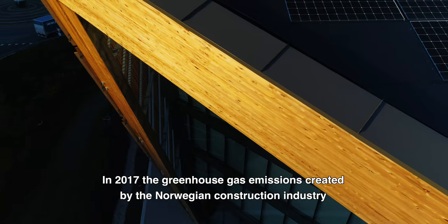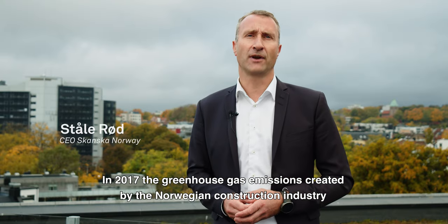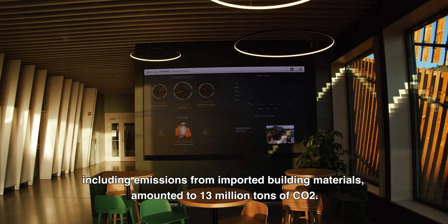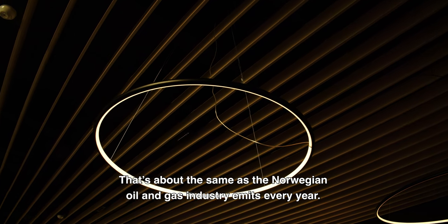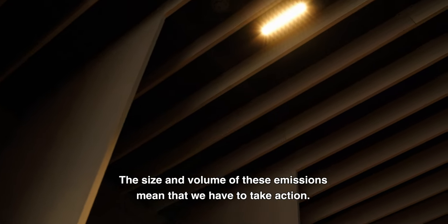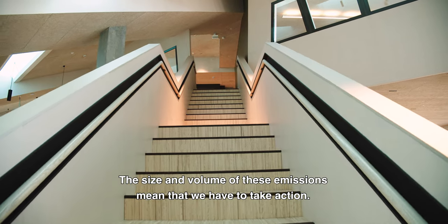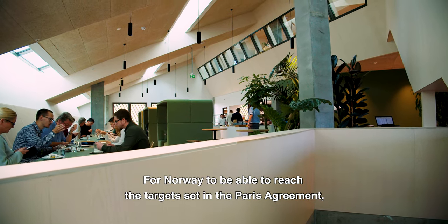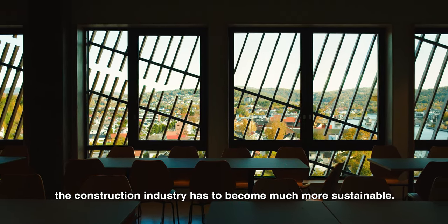In 2017, the greenhouse gas emissions created by the Norwegian construction industry, including emissions from imported building materials, amounted to 13 million tons of CO2. That's about the same as the Norwegian oil and gas industry emits every year. The size and volume of these emissions mean that we have to take actions. For Norway to be able to reach the targets set in the Paris Agreement, the construction industry has to become much more sustainable.